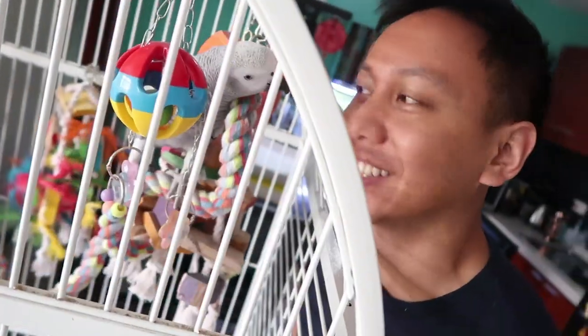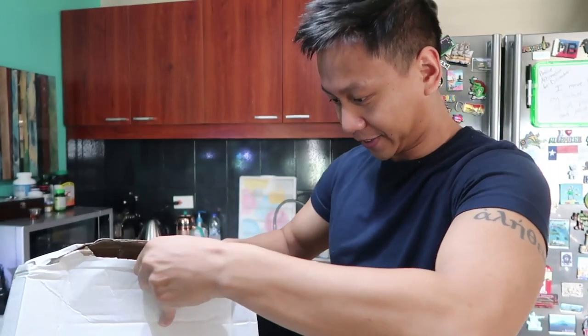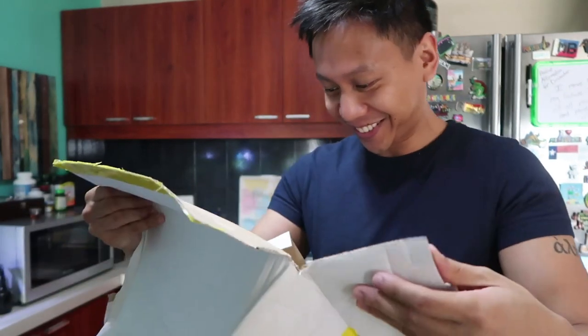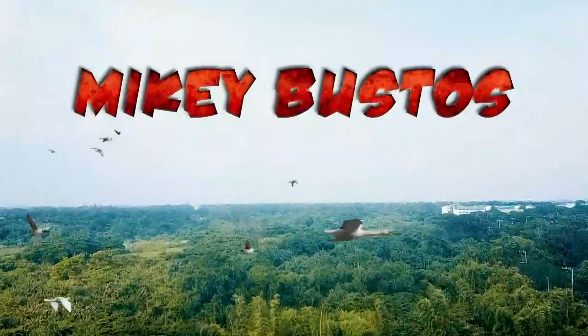We received something special in the mail - yes, it's for you! Something special has come in the mail and we actually had it for quite a while but haven't been able to open it. Guys, guess what - it's for Ligaya! Let's open it and check it out. Mabuhay squad, check it out! Hey guys, welcome to my daily vlogs - subscribe!